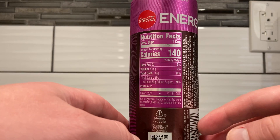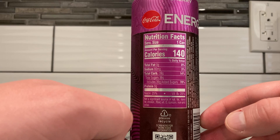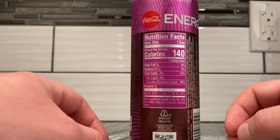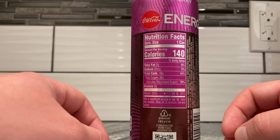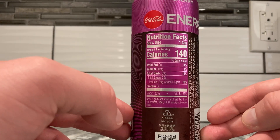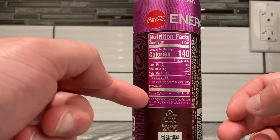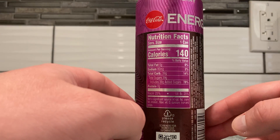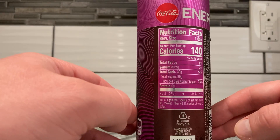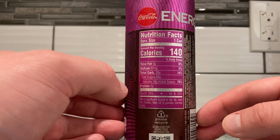Serving size is one can — 140 calories, 0 grams total fat, 80 milligrams sodium, 39 grams total carbs, 39 grams total sugar, 39 grams of added sugar — that's 78% of your sugar intake. It's a lot of sugar. Zero grams of protein. 25% niacin and 25% B6. That's not really many B vitamins — there's only the two.